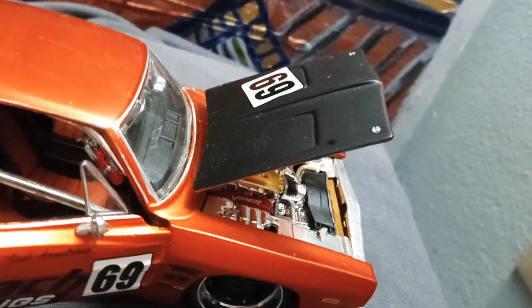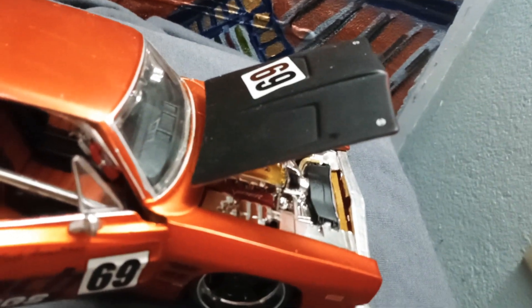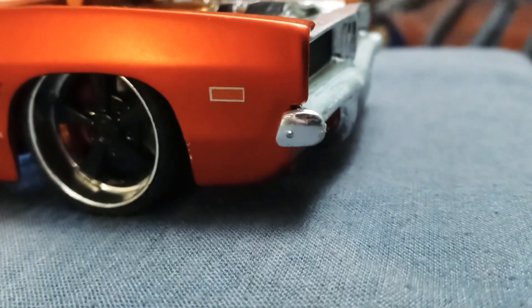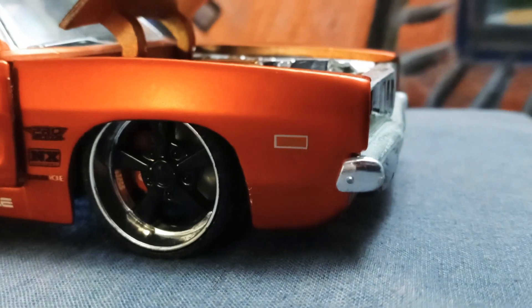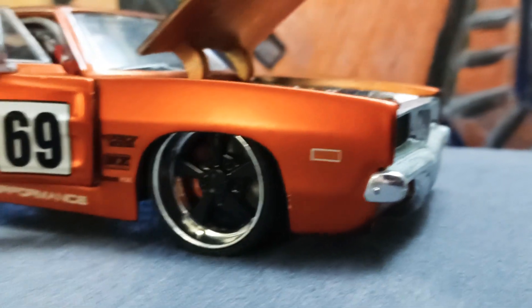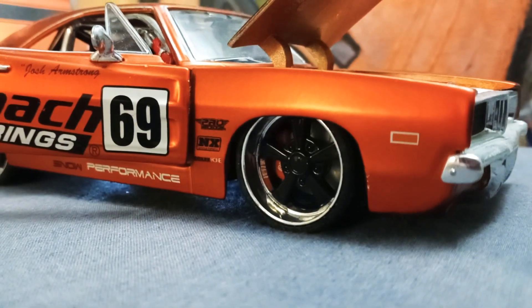The hood is simulating a carbon fiber look. See how good looking that one is. Well, see you guys!